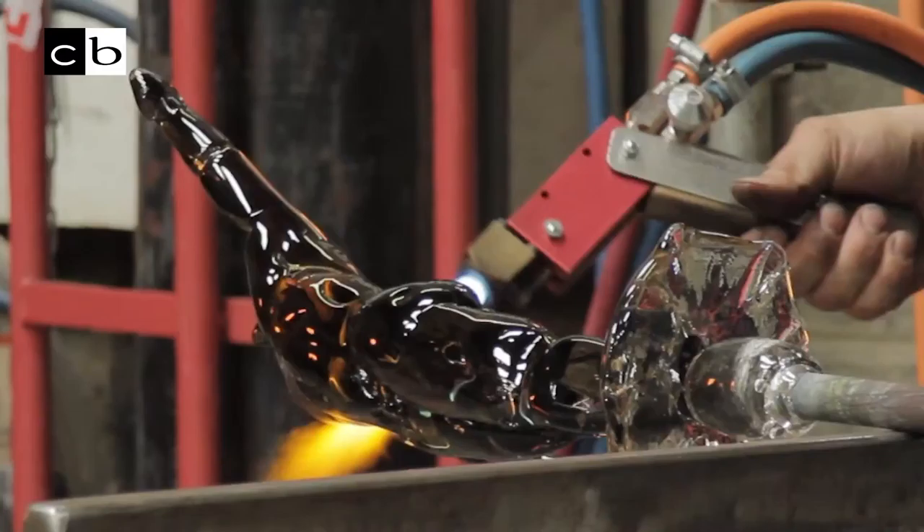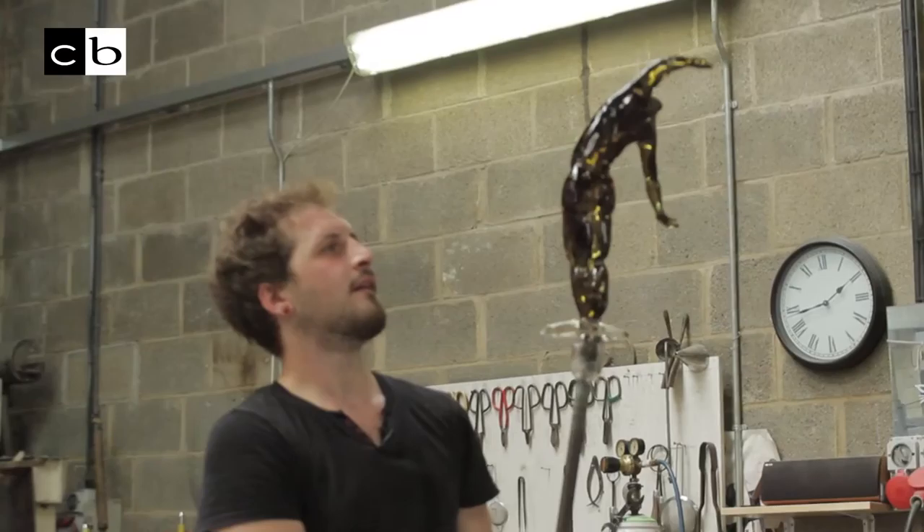A lot of the pieces that I do are based on dancing figures and figures stretching. I'm really focusing on the movement of the body at the minute, and glass is a really good medium to do that in because it's so liquid and flowing, so you can twist the piece as you're making it, and it twists very naturally.